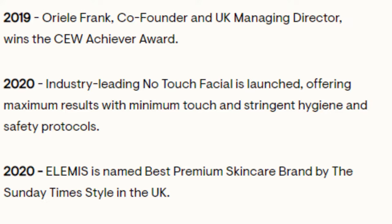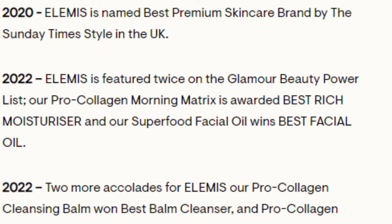In 2020, they did the industry-leading no-touch facial, which was offering maximum results with minimum touch. I would have to assume that was based on what started happening in 2020. And as you can see, they have won a ton of awards — I didn't even include all the awards in this list. Over the years, they have won a ton.